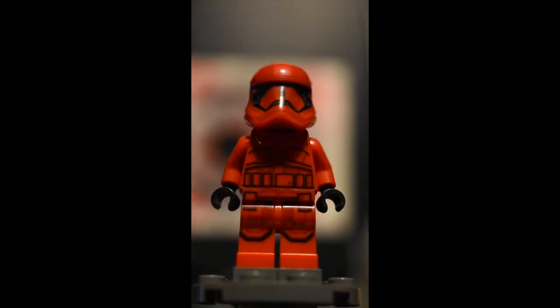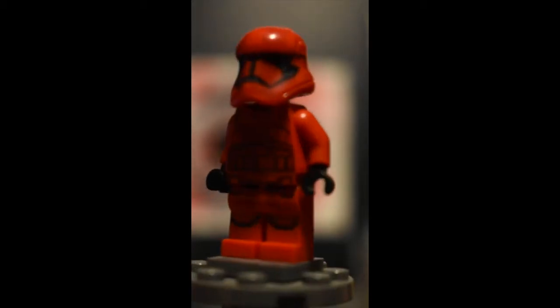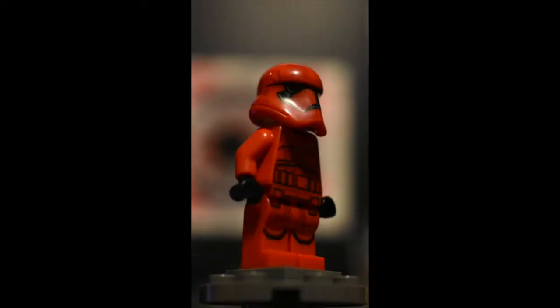Number four, the Sith First Order Trooper. Again, lots of super tiny lines printed on the helmet and body and legs.